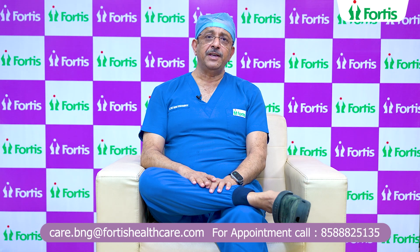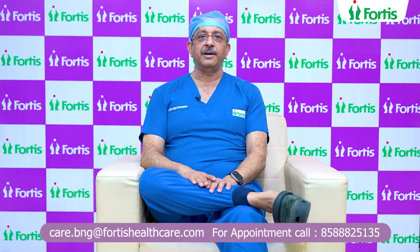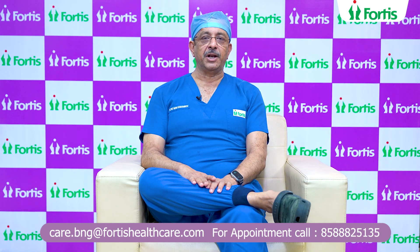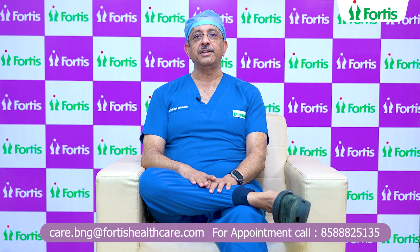Now, if the stone is in an abnormal kidney — that is, in an unascended kidney or a horseshoe kidney or with a PUJ obstruction — we can use a robotic or laparoscopic technique to do pyelolithotomy, removal of the stone, along with pyeloplasty, repairing the narrow road, in the same setting.